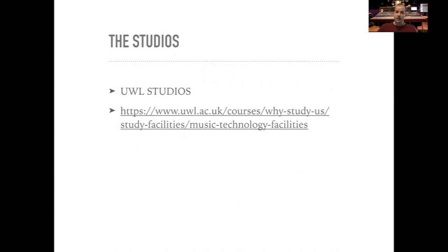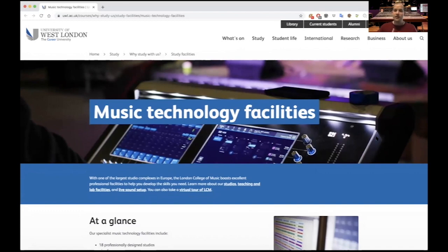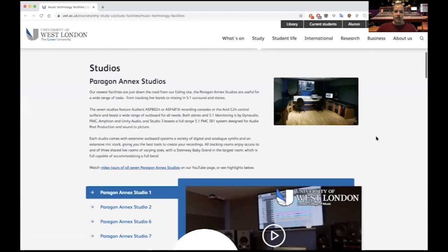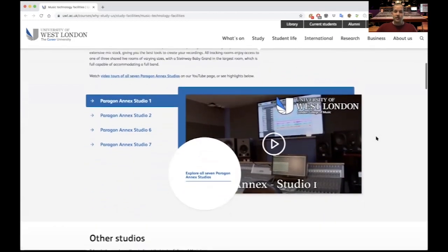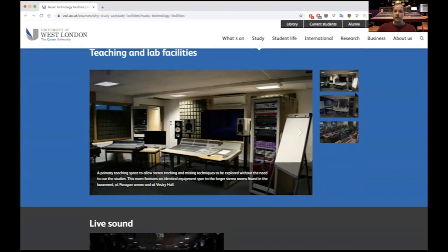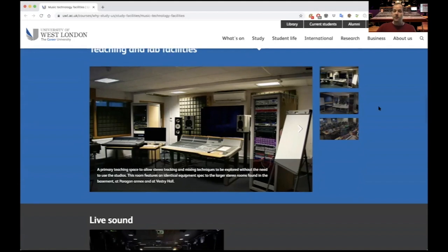We also have an extensive studio facility with the link being provided below. If you google UWL studios you'll come up with this link. Here we are on the music technology facilities. You can see there's an overview of our 18 professionally designed studios, including the Paragon Annex studios, including 5.1 surround and stereo. We also have Mac labs to enable students to have hands-on experience in lectures, and professional studio environments for students to learn whilst in lectures.